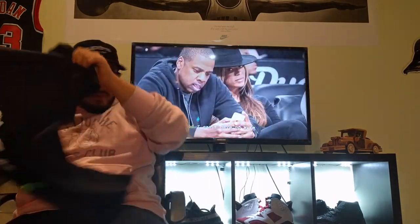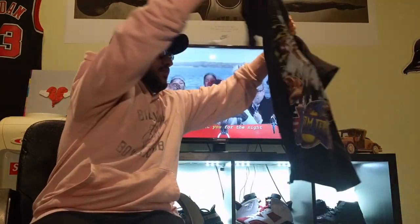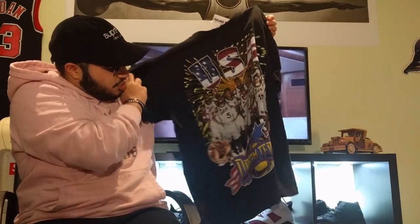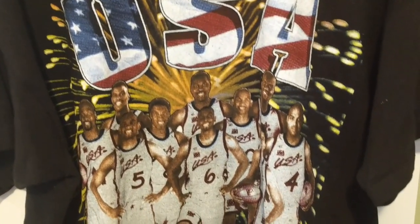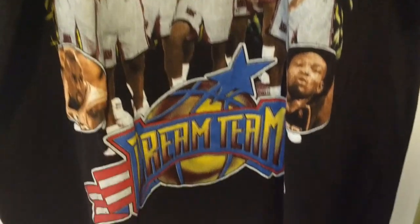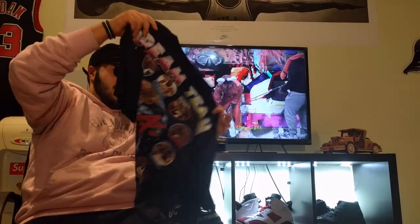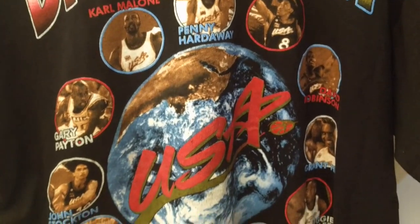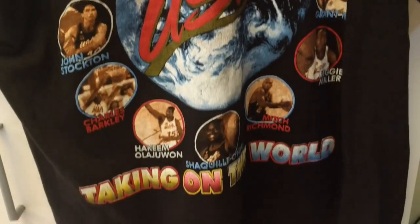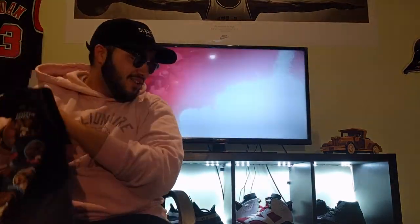The next tee — I believe this is a Dream Team 3 tee from around 2000. You have the dream team on the front, and then again with this tee the back just takes the cake. You have a zoomed-out picture of Earth, just like on the last tee, but on this one you have all the players from the dream team and it just says 'USA.' This is just really, really sick honestly.